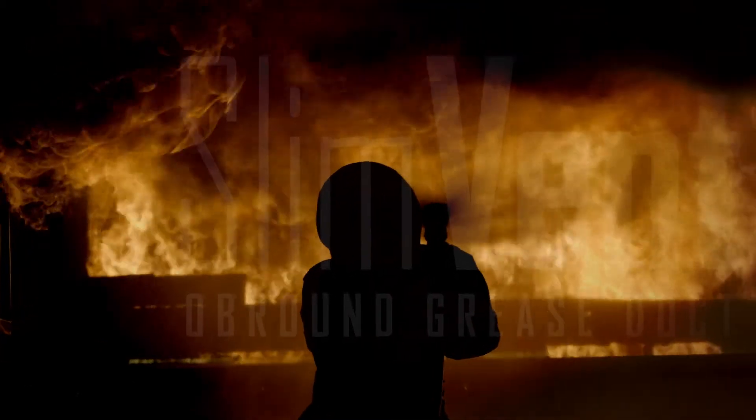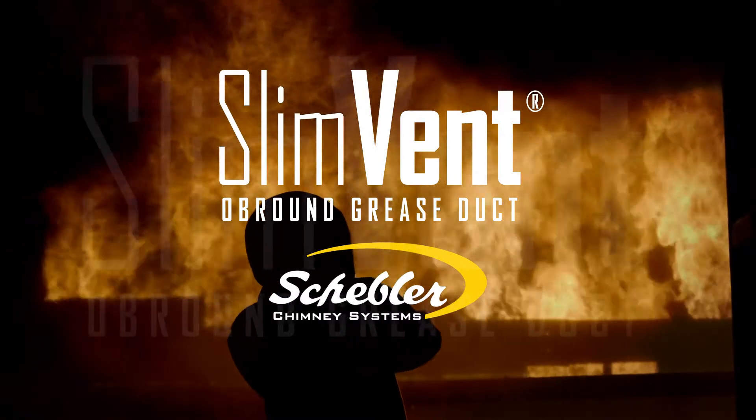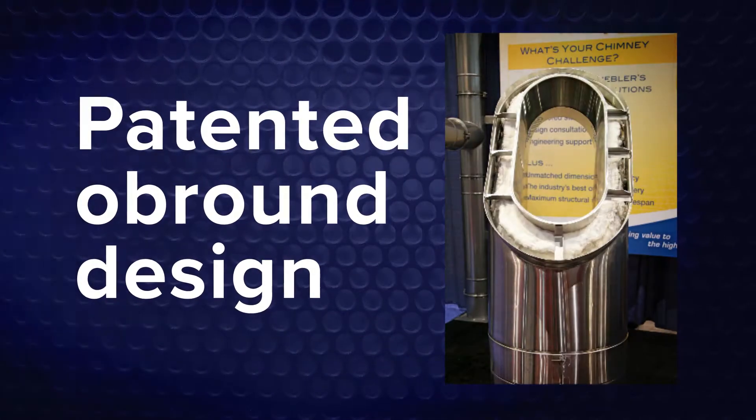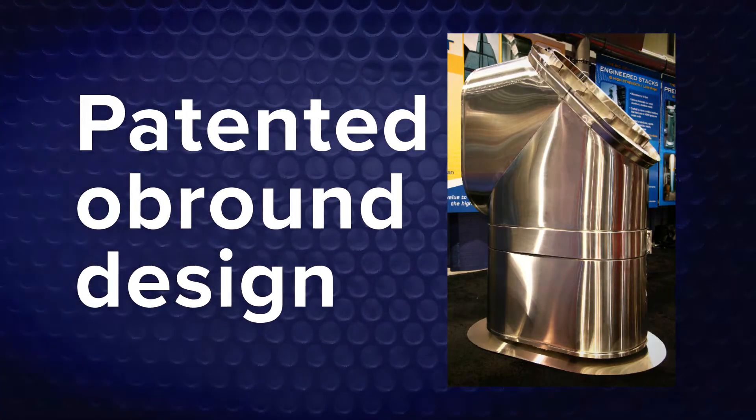When fire safety and limited space are a concern, the grease duct solution is SlimVent from Shevler Chimney Systems. SlimVent is the only prefabricated ob-round grease duct, meeting the space requirements of field-fabricated rectangular duct.